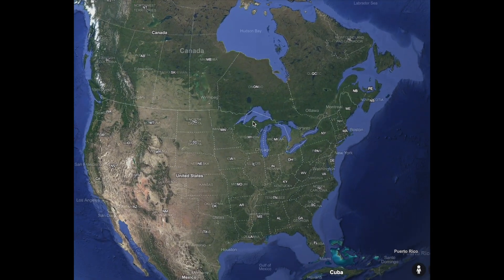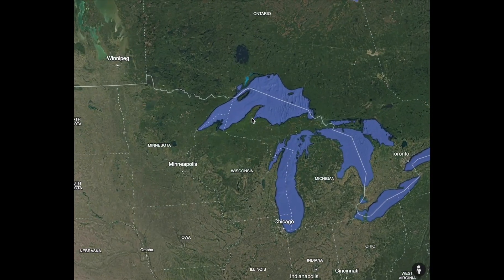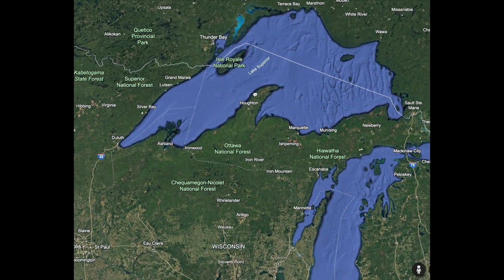Did you know that we can map ancient mining pollution in North America? Let me show you how.